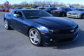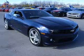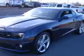We are proud to present this excellent new 2011 Chevrolet Camaro. This Camaro has a 6.2L V8 engine and an automatic transmission.